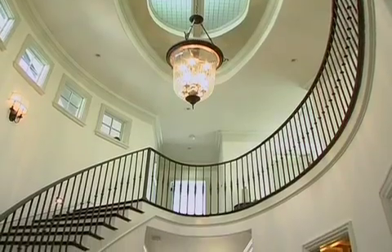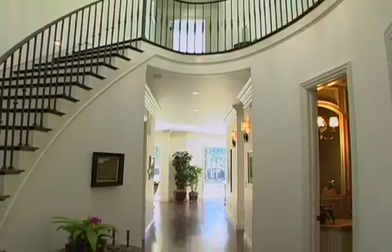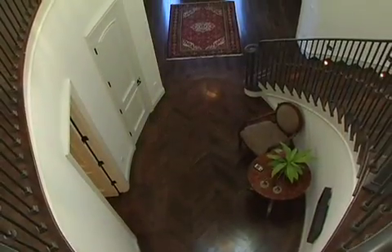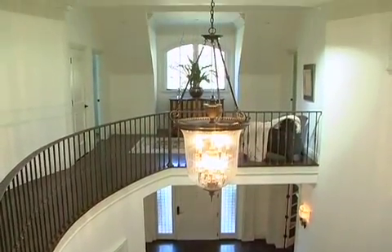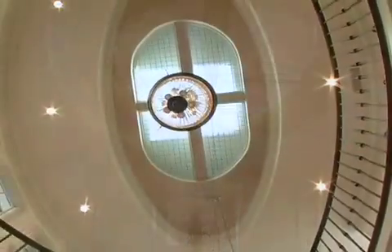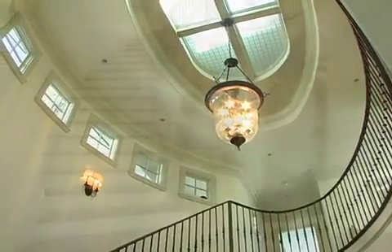The grand center hall makes an incomparable first impression with a sweeping oval staircase, polished walnut flooring, and meticulous casework. This distinctive space is lit by an urn-shaped pendant chandelier suspended beneath a dazzling lens-covered skylight.